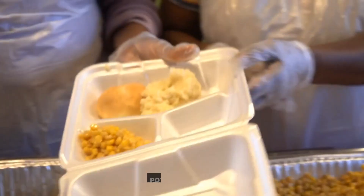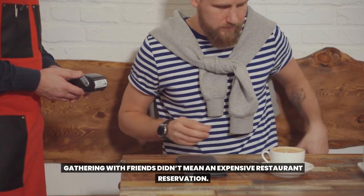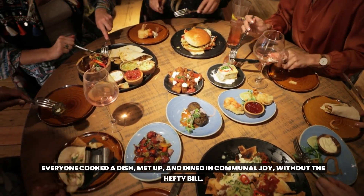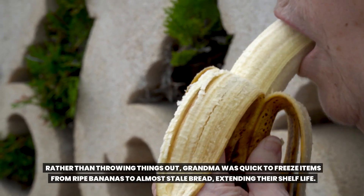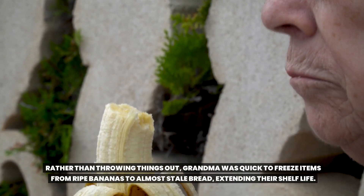15. Potluck Dinners. Gathering with friends didn't mean an expensive restaurant reservation. Everyone cooked a dish, met up, and dined in communal joy without the hefty bill. 16. Frugal Freezer. Rather than throwing things out, grandma was quick to freeze items — from ripe bananas to almost stale bread — extending their shelf life.